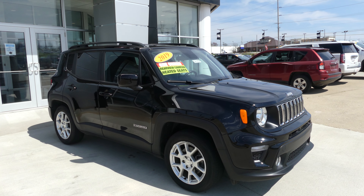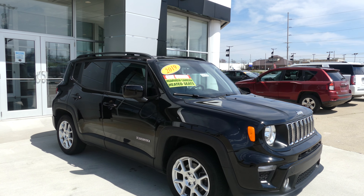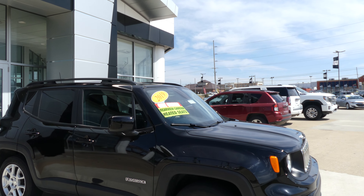Hello and welcome back to your bar view of G&C on Showline Showroom. Today we're going to have a quick look at this 2019 Jeep Renegade.